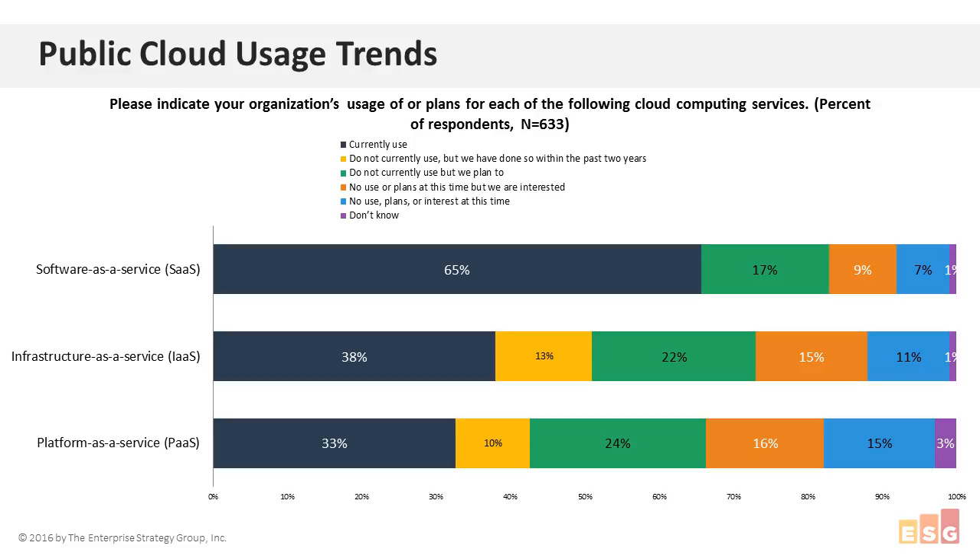How many people are really using the cloud? We have ESG research showing cloud service usage across three main areas: software as a service, infrastructure as a service, and platform as a service. The big takeaway is that a lot of people are currently using, plan to use, or are interested in using the cloud for something — ranging from lightweight use like Google Docs or Office 365, to something more robust like big data or data analytics that serve as a lifeline for a business.